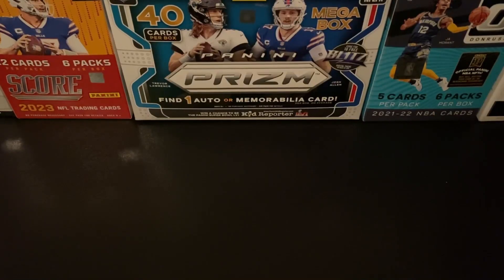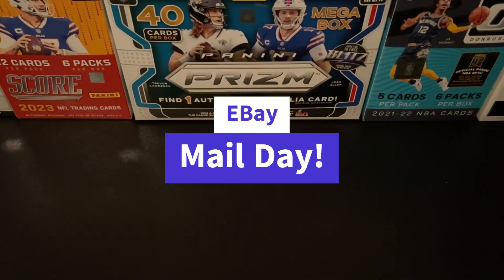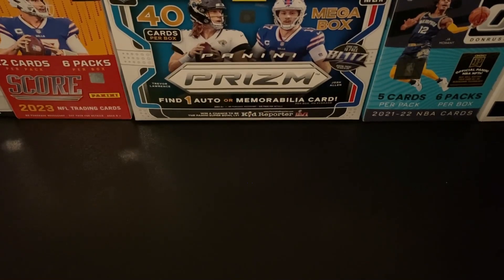Hey folks, it's mail time and I got a week's worth of eBay pickups to share with you today. It's gonna be a pretty small mail day — only four packages.